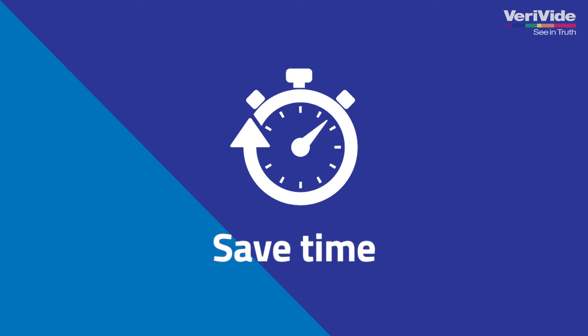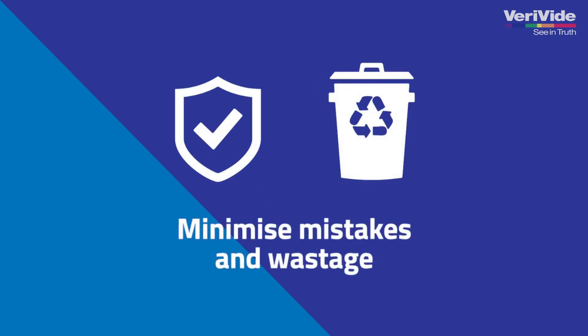Save money by reducing unnecessary shipping costs. Save valuable time by avoiding guesswork. Minimise mistakes and wastage.